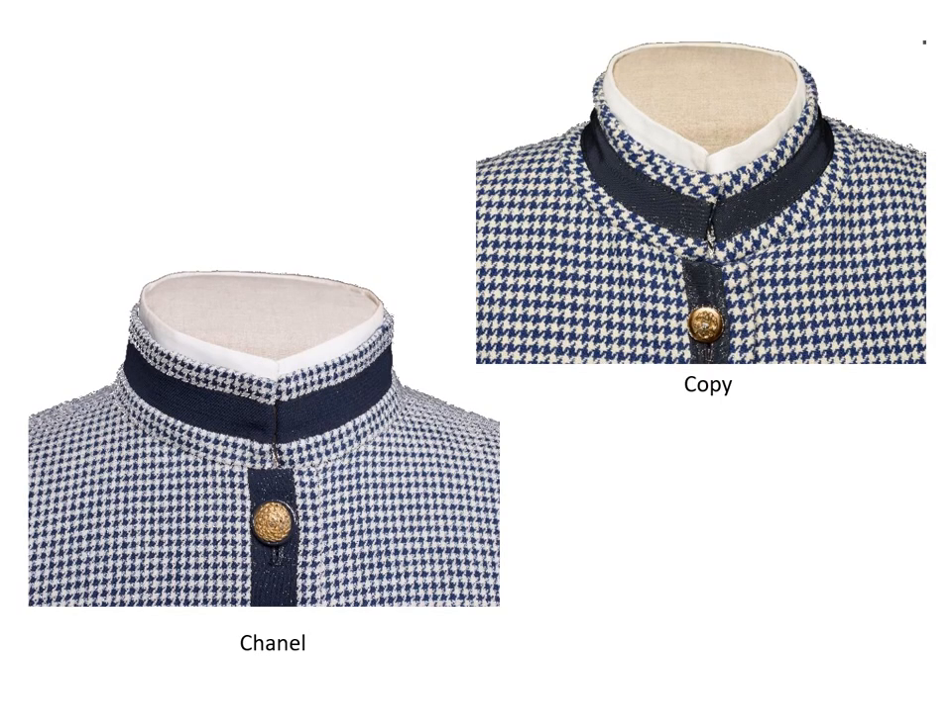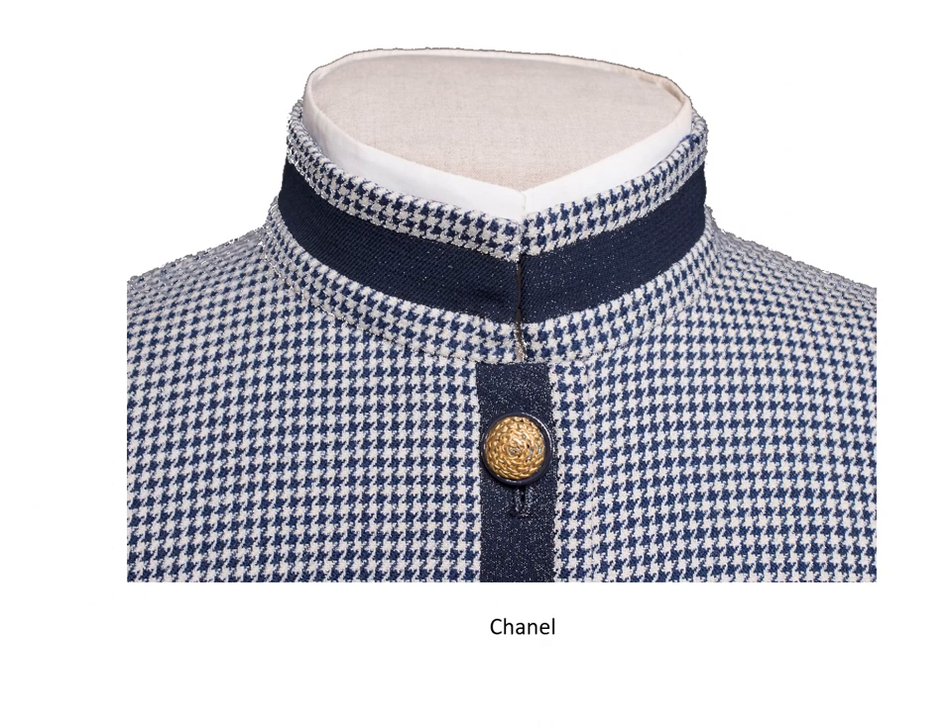Look closely at the collars and trims. Both jackets have detachable cotton collars. The suit collars hug the neck at the upper edge but a closer look shows some differences. On the Chanel, the jacket collar is a straight band which has been shaped in a curve to fit the neck. The ends of the collar are on the vertical grain. If it had not been shaped the collar would stand away from the neck like a Nehru collar. The trim is a strip of navy wool that has been seamed to the jacket fabric at the top and bottom of the strip.